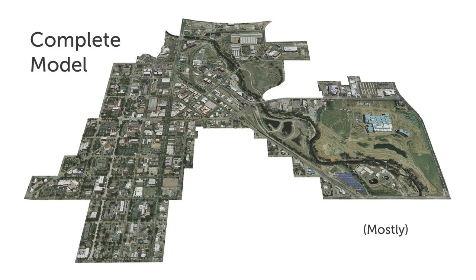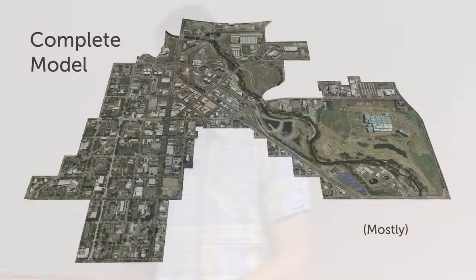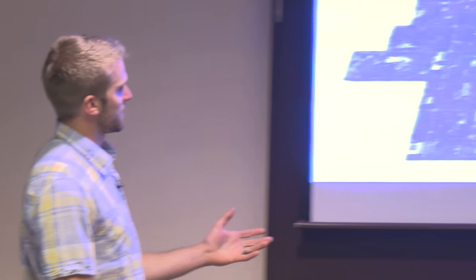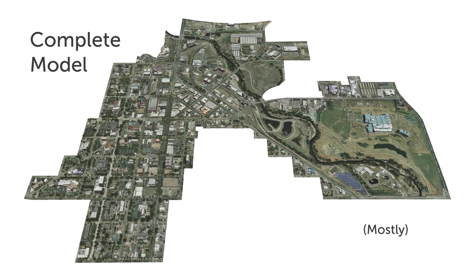Here's the complete model one more time. The building we were just looking at is right there, part of this overall giant model. You can see there's vegetation, automobiles, and other elements. Our process didn't end with SketchUp — we put the model into a rendering program called Lumion. For us, this was a game changer.